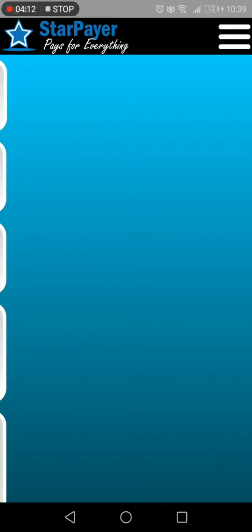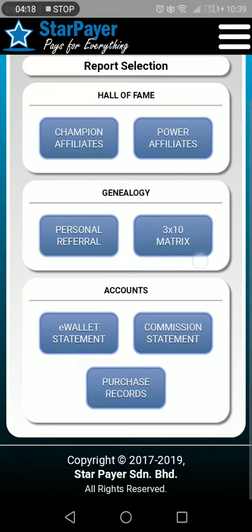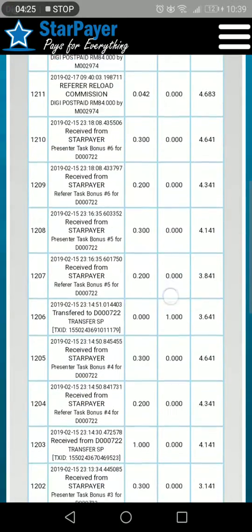If I go to main, I'll try to open up the reports for you. I have done some payments from here. E-wallet statement — you can see some of the payments received.